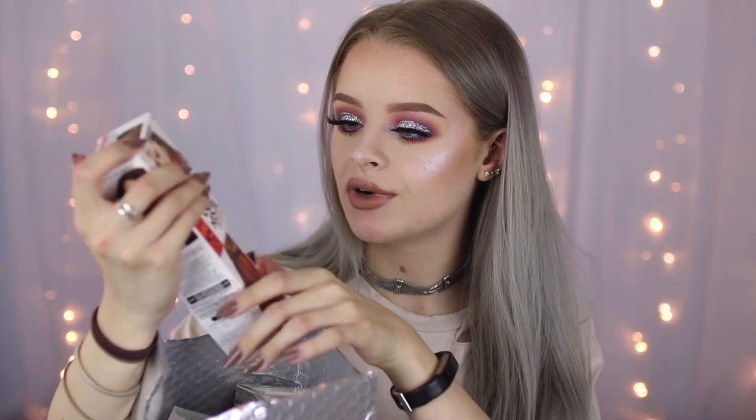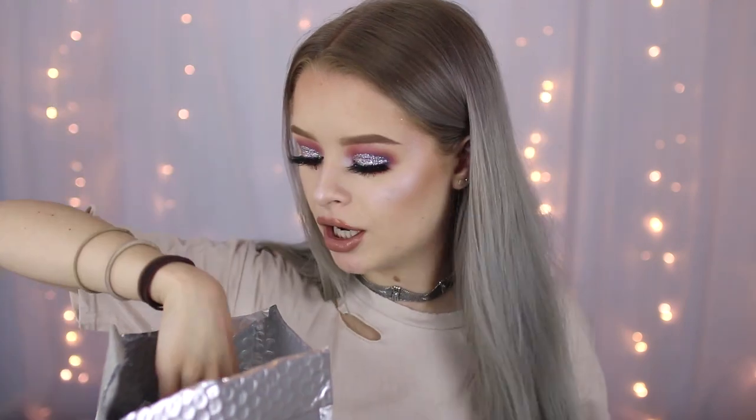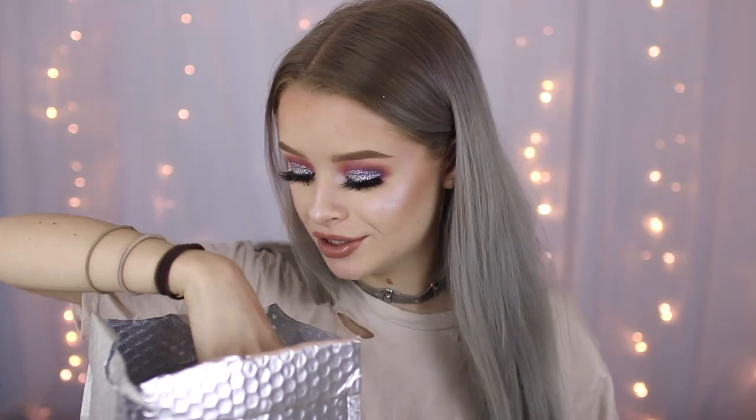I'm going to start with something that actually got sent today because it's probably the thing that's taking up the most amount of space. It didn't come in this — it actually came in a big box — but I just used this envelope to take it upstairs. Basically L'Oreal randomly — they didn't tell me they were going to send this — they just sent me all of the shades of their Colorista washout hair colors. So there's a burgundy one, another burgundy one, a red, an orange, a purple, a green, a peach, a turquoise.